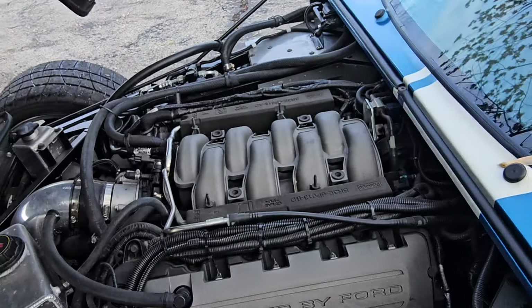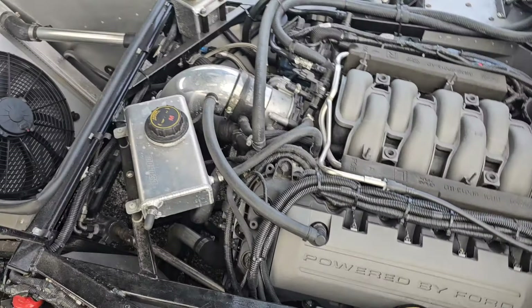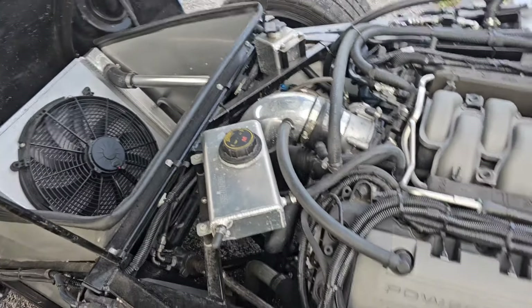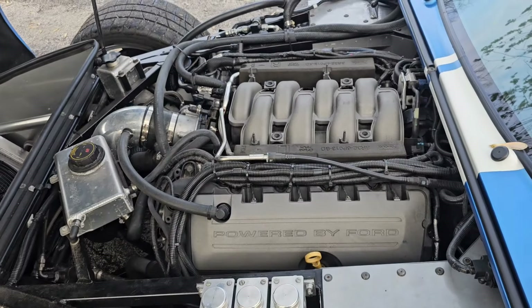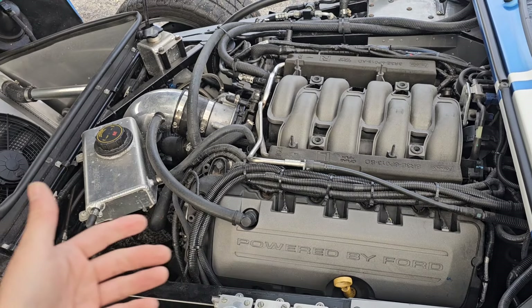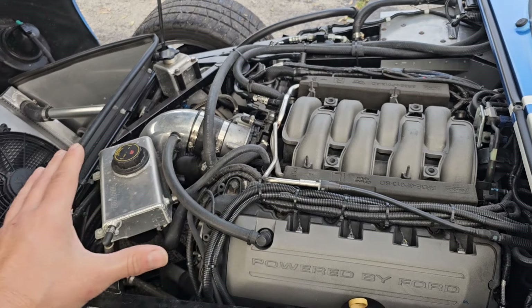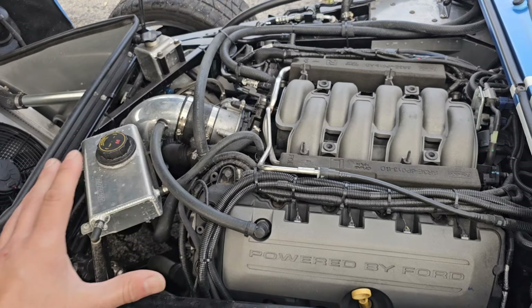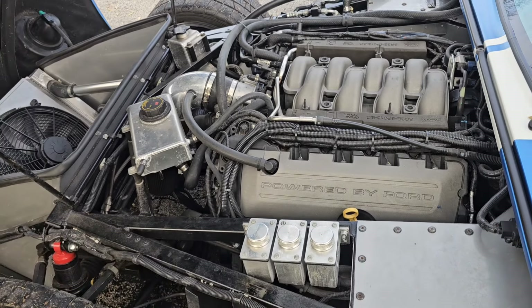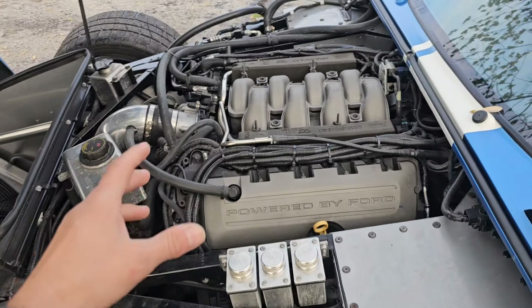Next is that big Coyote engine — not super big, but it makes a good amount of power for a 5.0. It's a 435 horsepower Gen 2 Coyote, completely stock and brand new. That's another thing I love about it — especially the engine. It sounds great.